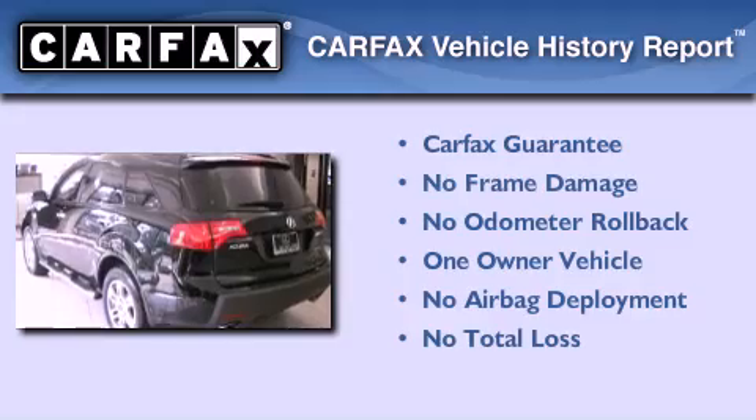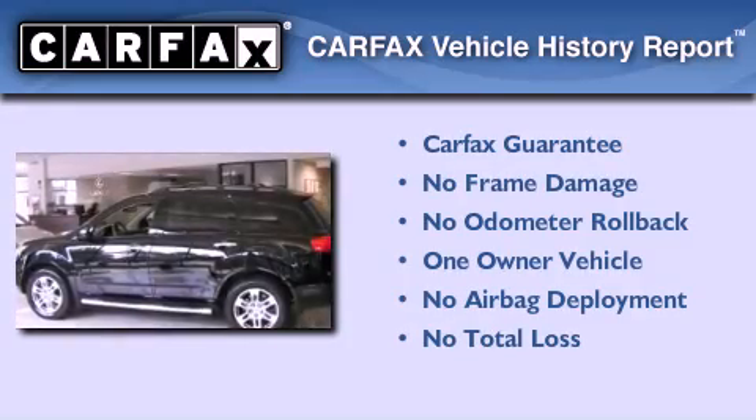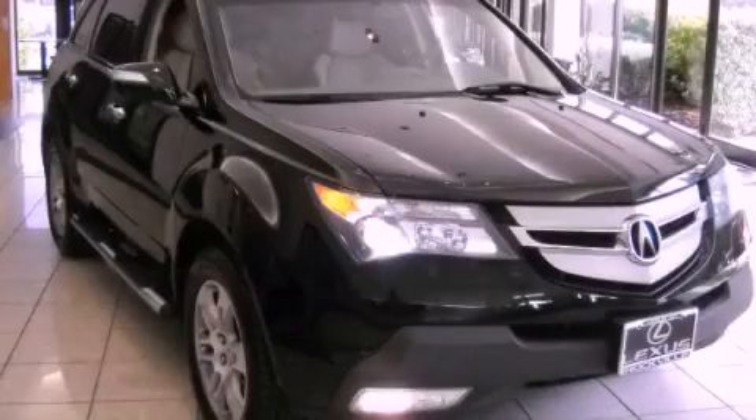This Acura has had only one owner, and it qualifies for the Carfax buyback guarantee. Contact us today and schedule your opportunity to see this vehicle in person.